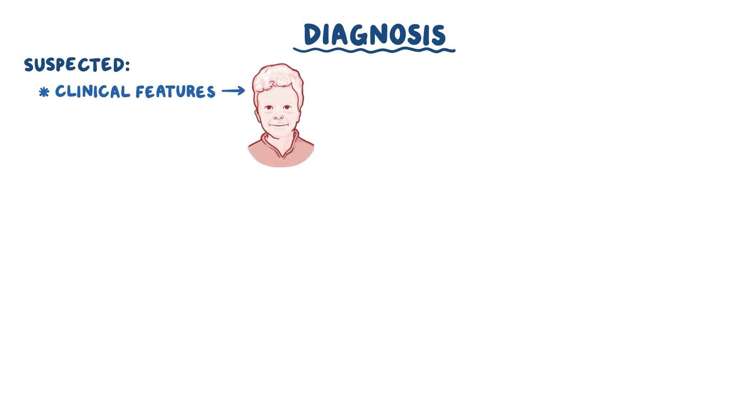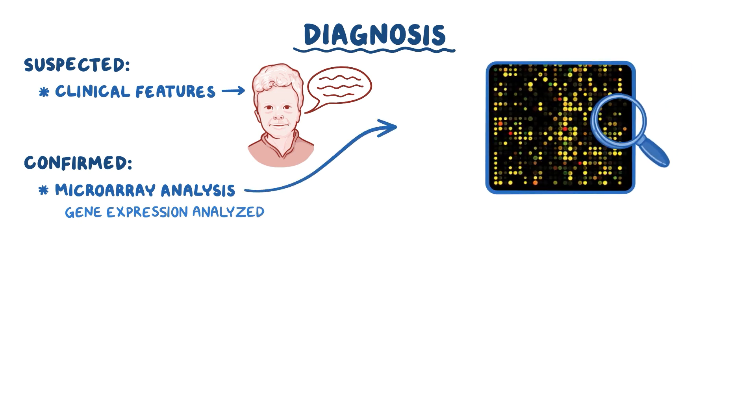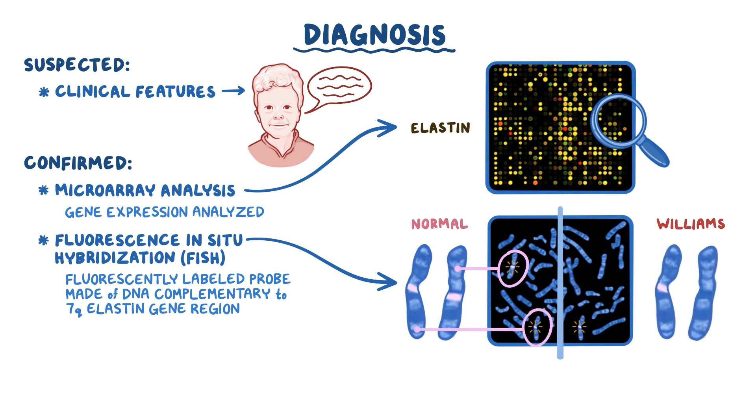The diagnosis of Williams Syndrome can be suspected by the clinical features, especially the elfin-like appearance, and by the very talkative and outgoing personality. Diagnosis can be confirmed with microarray analysis, which is when gene expression is analyzed — meaning geneticists are looking for the protein product of a gene, in this case elastin. Another test is fluorescence in situ hybridization, or FISH. This involves a fluorescently labeled DNA probe complementary to the 7q elastin gene region. In a normal cell, the probes bind to both chromosome 7q elastin gene regions, so you would expect to see two bright spots under fluorescent lighting. If a 7q elastin gene region deletion is present, one of those regions is missing, so you'll only see a single bright spot.